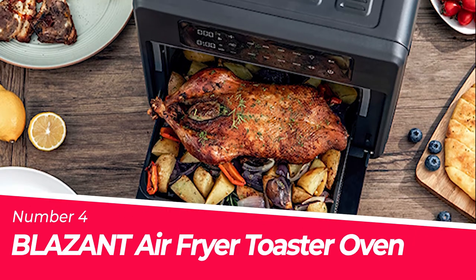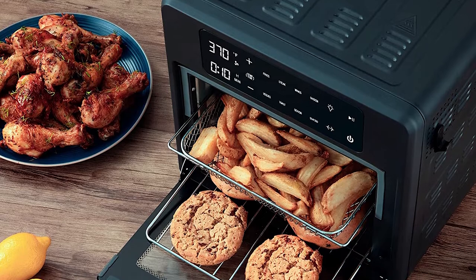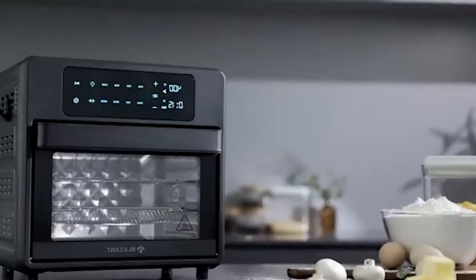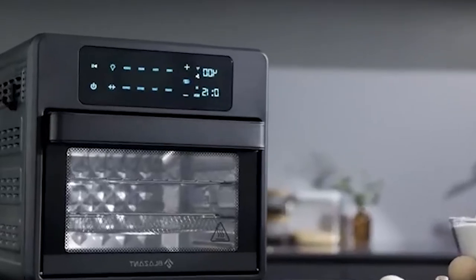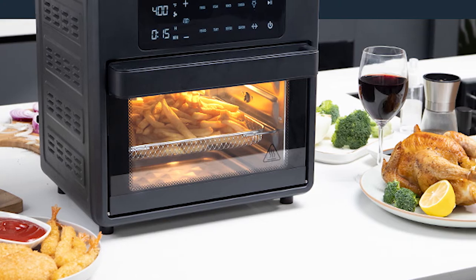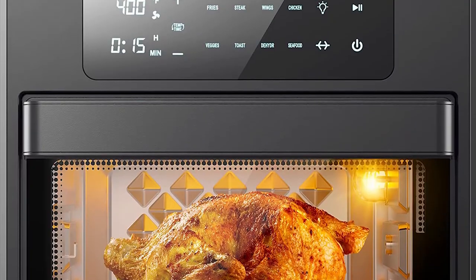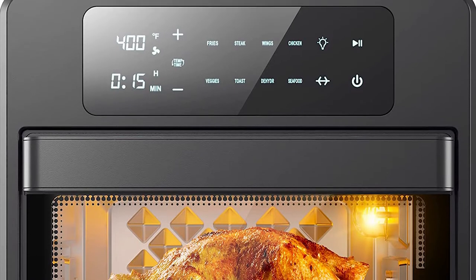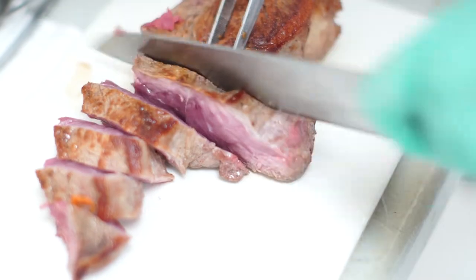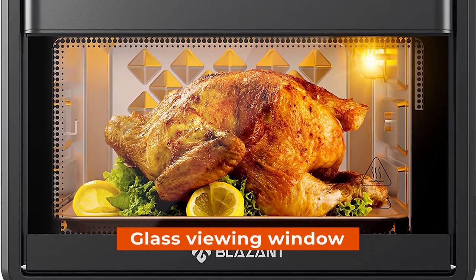Number 4: Blaze Air Fryer Toaster Oven. Want an air fryer, toaster oven, rotisserie, dehydrator, and more — all in one appliance? Look no further than this amazing combo. It includes everything you need, from a powerful 1600-watt motor to preset cooking options. You can cook quickly and easily with this machine thanks to the 16-quart large capacity and 1600-watt power. The appliance also features a shake/flip reminder function for foods like fries, steak, and toast. Plus, there is a glass viewing window so you can monitor your cooking progress closely.